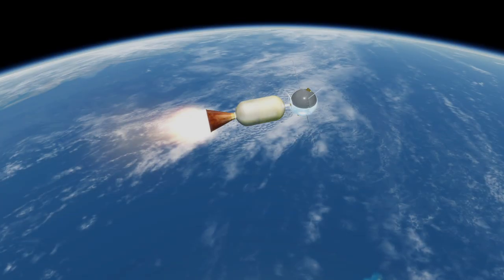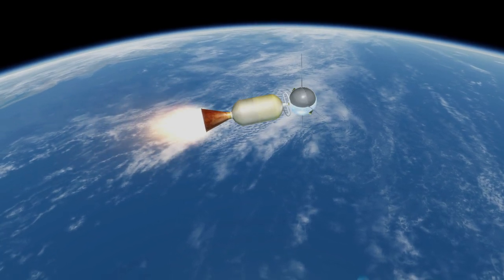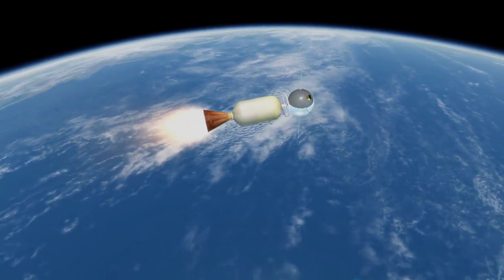Vanguard 1 is also the oldest artificially launched object in orbit and will probably remain in orbit for another 150 years at least, but communication with it was lost in 1964.